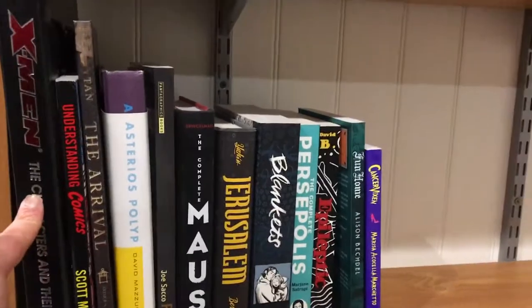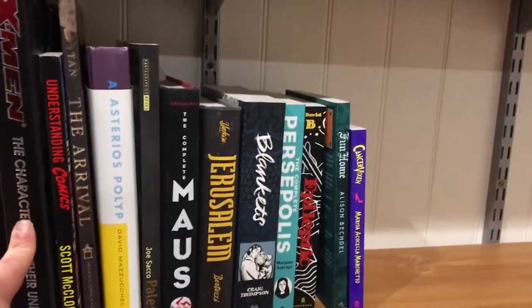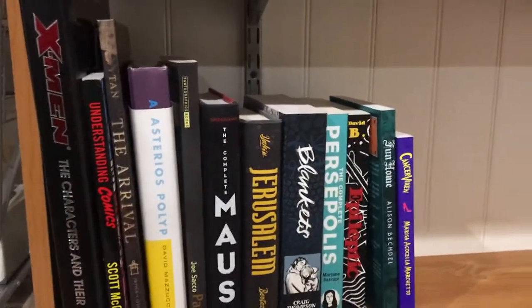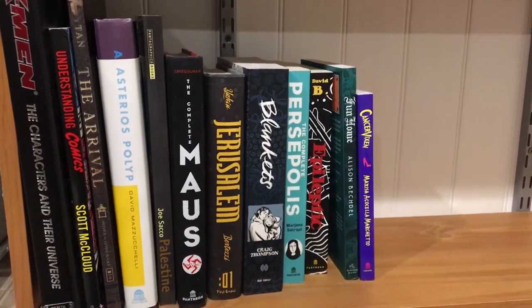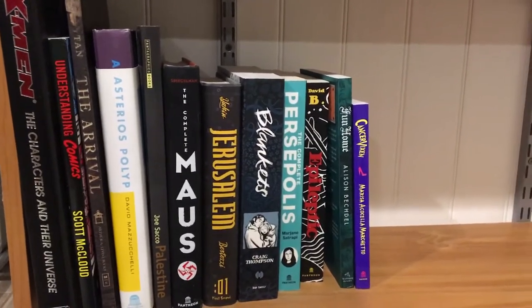Here at the beginning is a coffee table book about the X-Men characters and their universe — I bought that because it was in a bargain section. Understanding Comics by Scott McCloud is really about understanding the way comics are written and the style in which they are written. It's an instructional book on how to write comics but it's very insightful if you are a comic book fan.